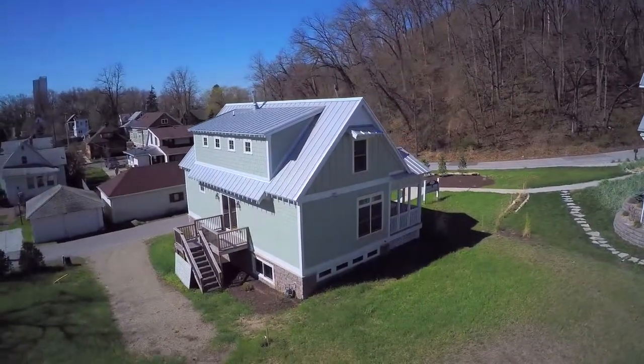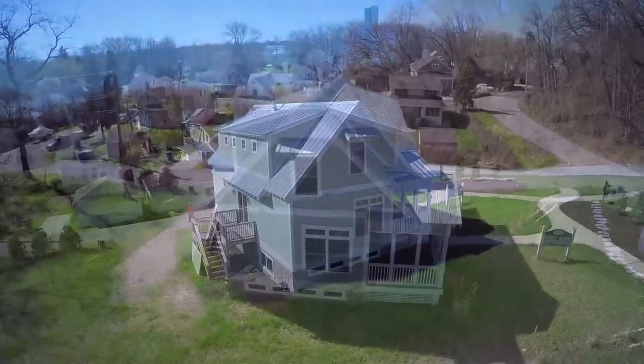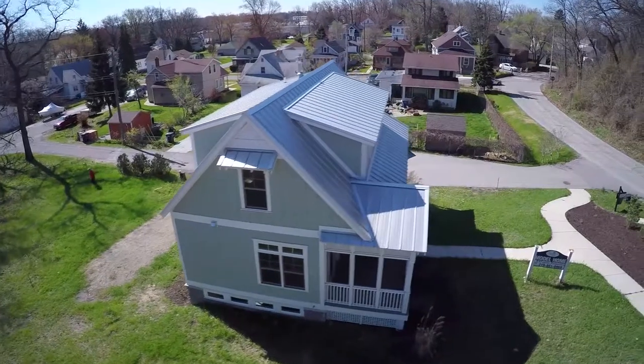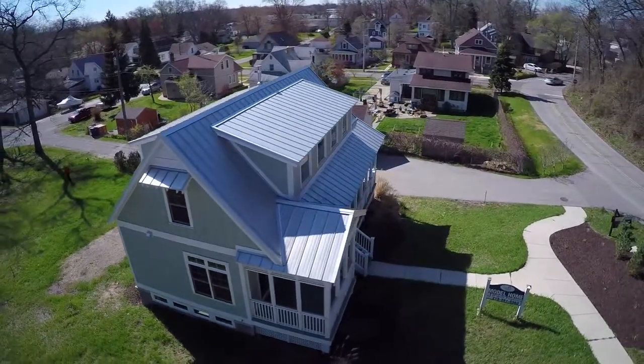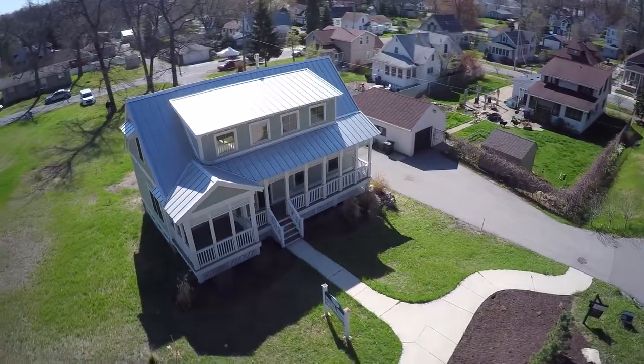This features three bedrooms and two and a half baths. Some of the upscale features of this home are a metal roof, a master suite on the first floor, hardwood floors throughout, and custom cabinets.